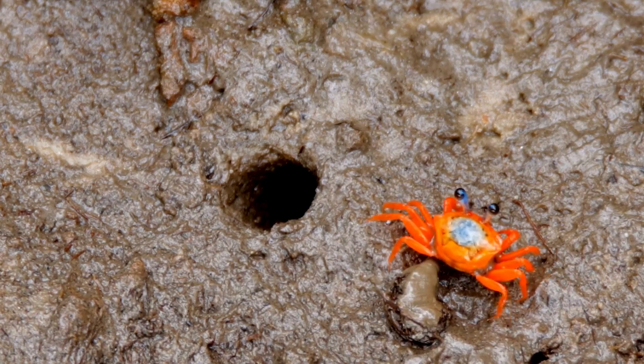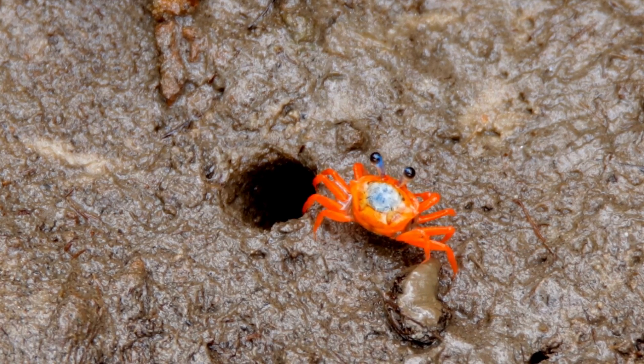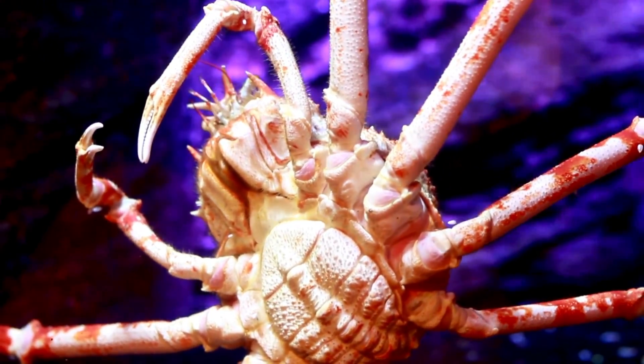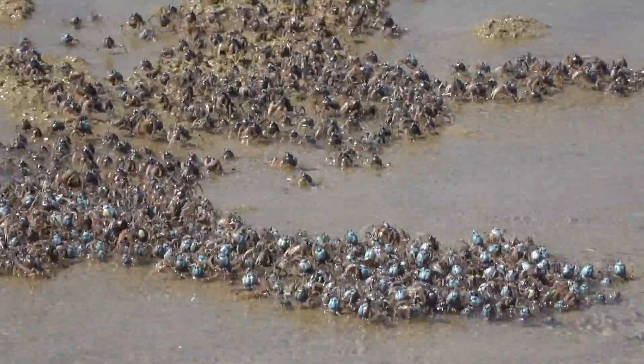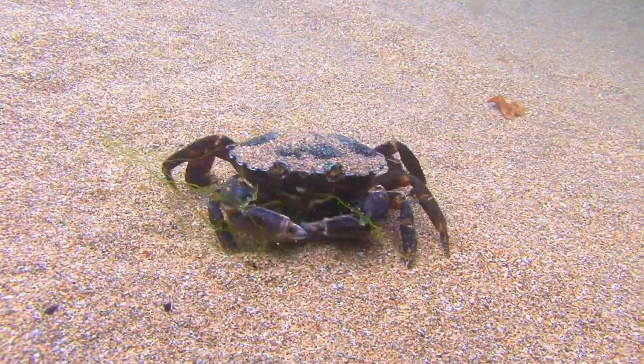Together, protein matrices fused with rigid crystalline components create the ideal recipe for external bone-like scaffolding, customizable across over 6,000 crab species, anatomies, and lifestyles, all without the need for true internal bones.